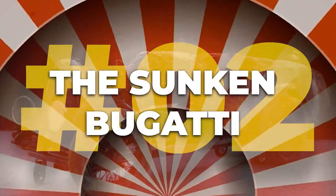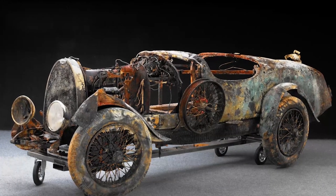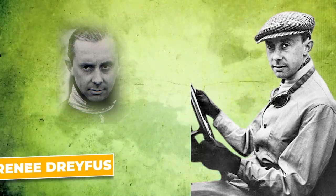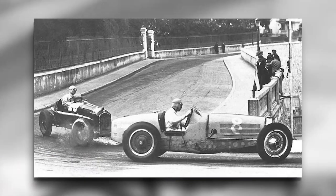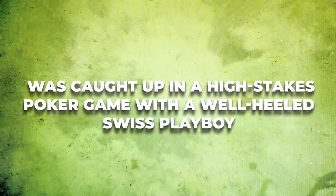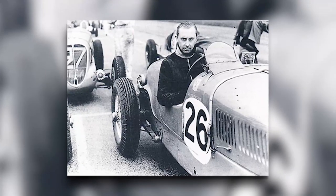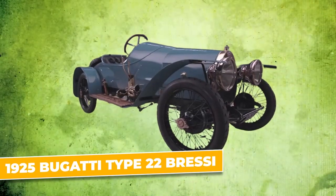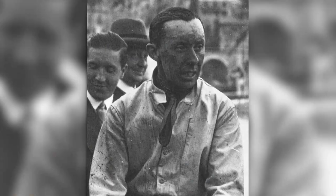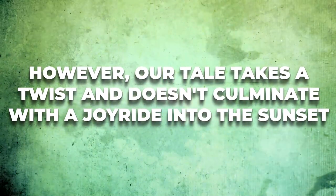Number two: the sunken Bugatti. Truth is sometimes stranger than fiction. In 1934, rumor has it that French race car legend René Dreyfus found himself in a disastrous situation. Celebrated in the 1920s and 30s for his exceptional skills on the Grand Prix circuit, Dreyfus was caught up in a high-stakes poker game with a well-heeled Swiss playboy in the heart of Paris. When funds dwindled, Dreyfus made the daring decision to bet his treasured 1925 Bugatti Type 22 Brescia — an iconic racing car. Luck wasn't on Dreyfus's side, and the Bugatti became the playboy's prized possession. However, the tale takes a twist and doesn't culminate with a joyride into the sunset.